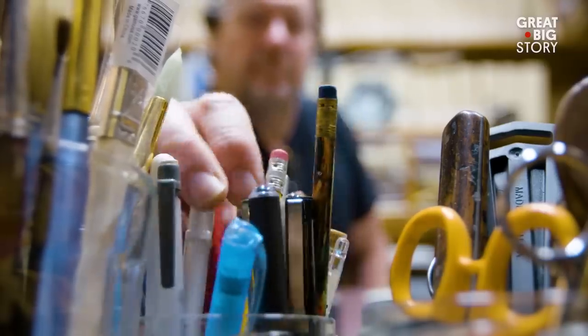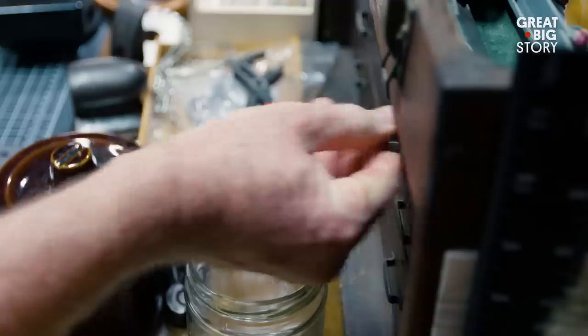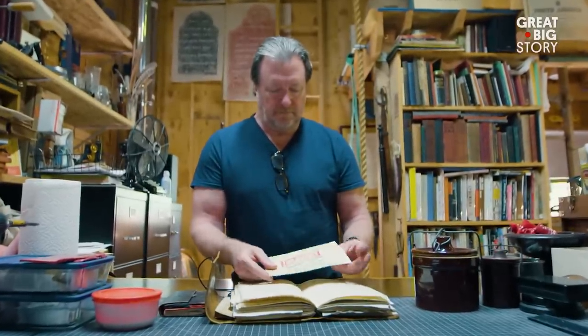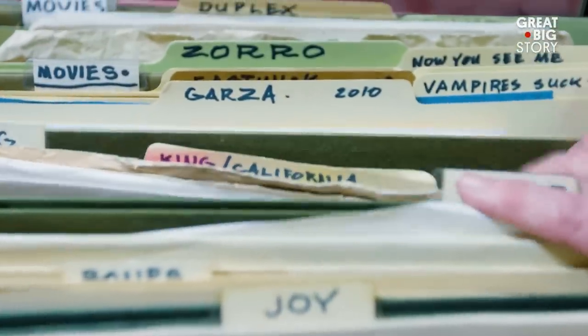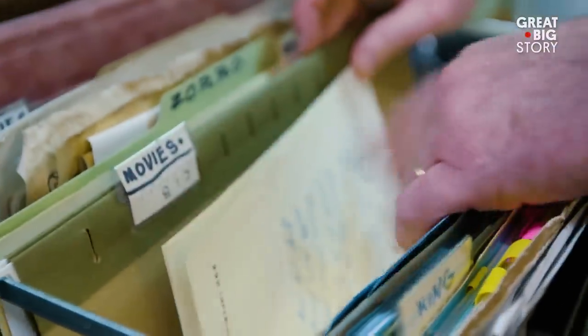I've done a little bit of everything. For years I worked as a magazine and newspaper illustrator, book illustrator. That eventually led me into making props. For the last 25 years I've made tens of thousands of paper props for close to 50 television shows and movies.